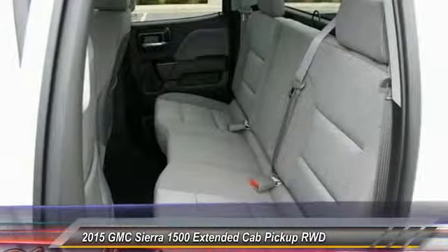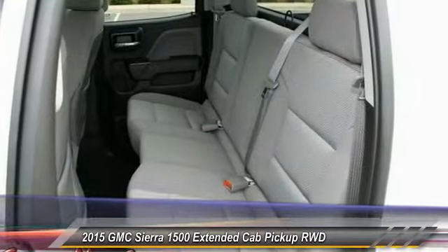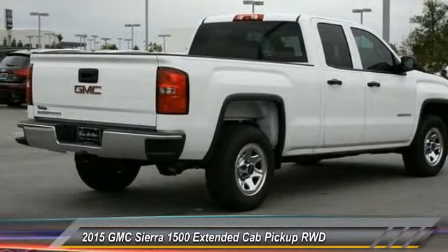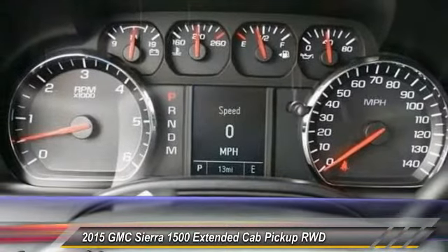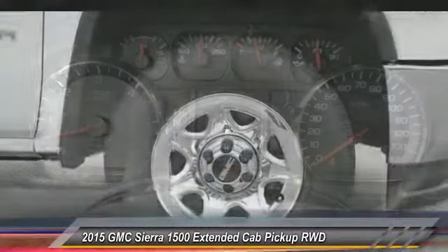Traction control, stability control, anti-lock braking system, adjustable steering wheel, power steering, driver airbag, four-wheel disc brakes, cruise control, AM-FM stereo radio, MP3 player. This vehicle offers reliability and good looks at a great price.